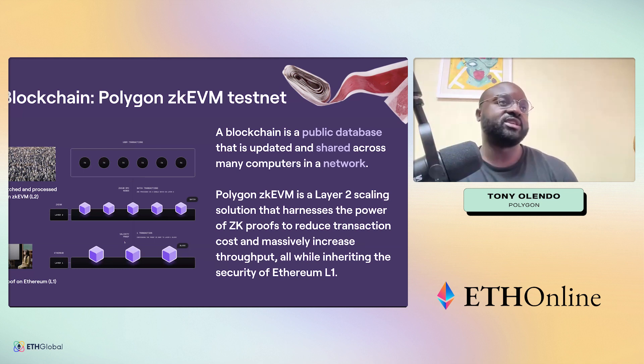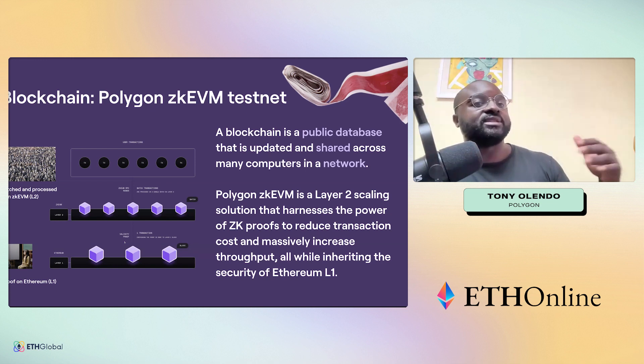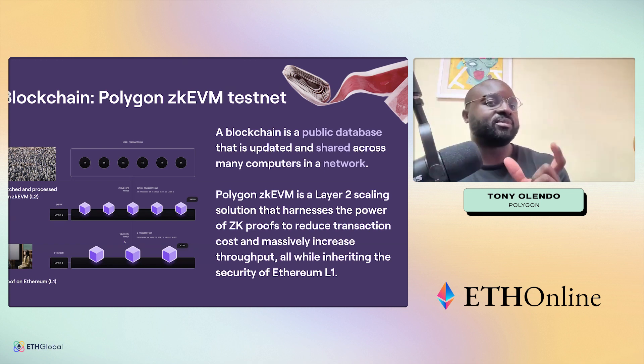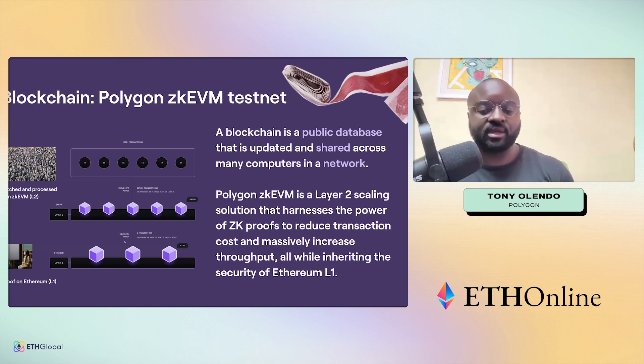Think of it like a very large receipt — if you go to Target or Costco and buy many items, each item represents a single transaction. Inside the zkEVM, we batch all of those transactions and give you a zero-knowledge proof that represents all of them. We're basically producing summaries of transactions on-chain using zero-knowledge proofs.